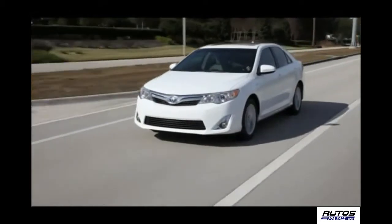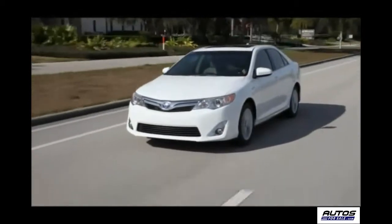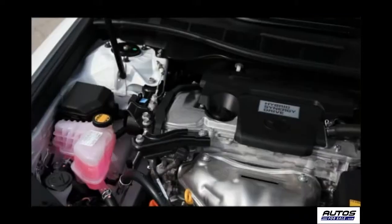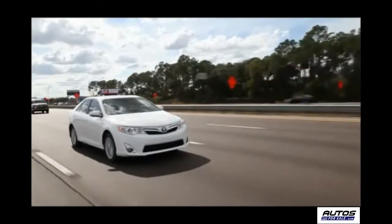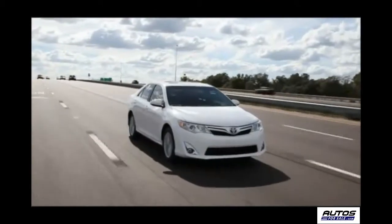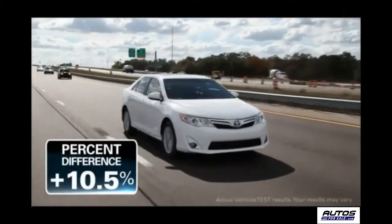The Camry Hybrid is offered in the LE and XLE grades, and we tested the XLE grade. Our test vehicle's Hybrid Synergy Drive powertrain utilizes a 2.5 liter engine and electric motor to combine for an EPA estimated fuel economy of 38 city and 40 highway. Our 50 mile driving test showed highway fuel economy of 44.2 miles per gallon, which is 10.5 percent better than the EPA estimate.